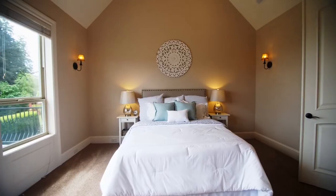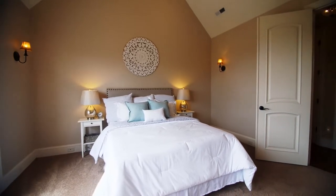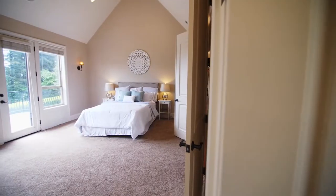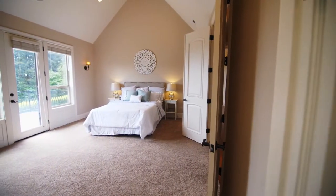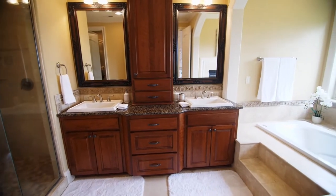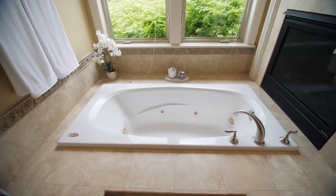You can relax in the main floor master suite, complete with a cozy gas fireplace and access to the deck. The master bath is a luxurious retreat with a jetted tub and fine finishes.